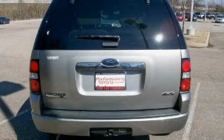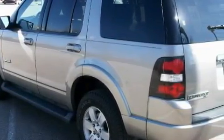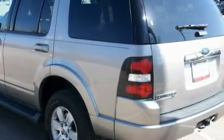It features a 4.0-liter six-cylinder engine, an automatic transmission, and four-wheel drive. Not to mention that this Ford qualifies for the Carfax buyback guarantee.